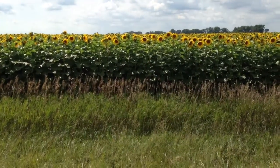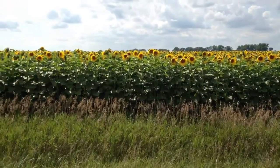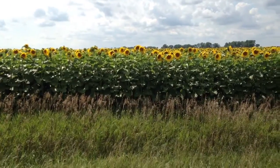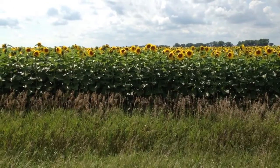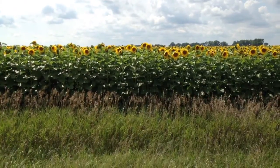Some more trivia: sunflowers actually face east — well, they're guessing it's probably a defense mechanism. If it faced to the south or to the west, it might be too much heat.